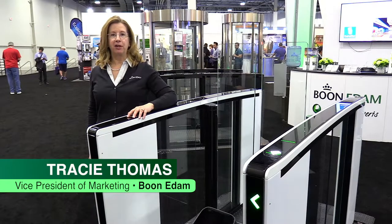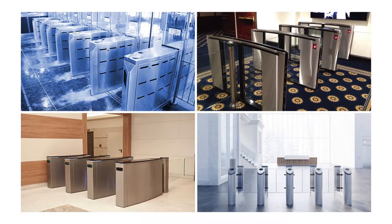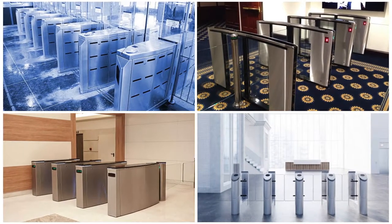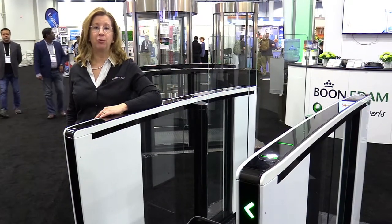Hi, I'm Tracy Thomas, the Vice President of Marketing with Boone Edom. There are many optical turnstile suppliers, and with so much at stake, it's critical that you select the right optical for your facility. Boone Edom's Lifeline Swing stands out above the rest.